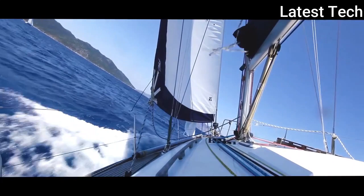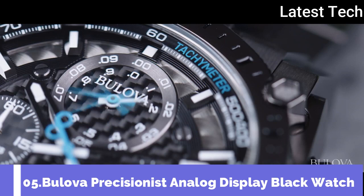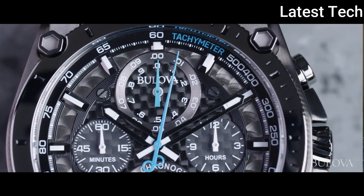The Precisionist appeals to a customer who's looking for a statement piece. Its bold proportions and the intricacies of the dial really draw attention. The Precisionist class of watches were the first to introduce the ultra-high frequency movement featuring a high-performance quartz crystal, which vibrates eight times more per day than a standard quartz movement. This particular watch features a chronograph version of the UHF movement with four sub-dials that are accurate up to a thousandths of a second.